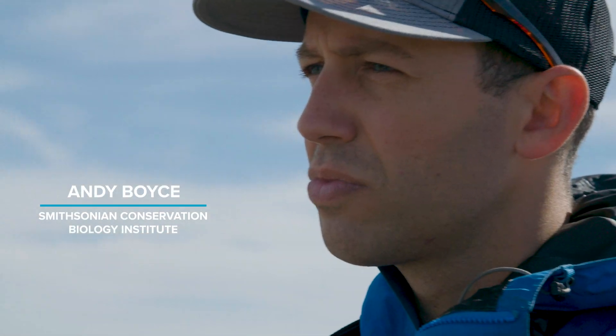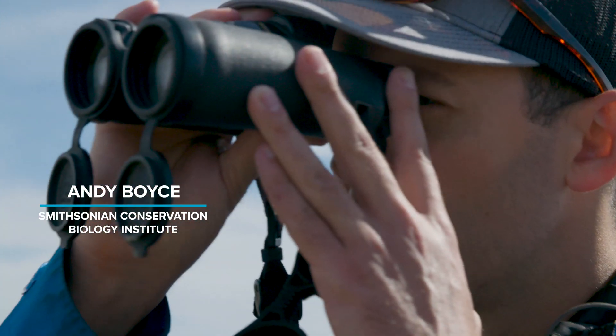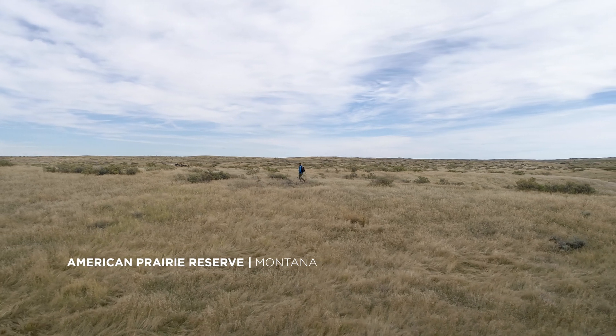My name is Andy Boyce. I'm a research ecologist at Smithsonian Conservation Biology Institute. We're out here in the American Prairie Reserve putting GPS tags on long-billed curlews.